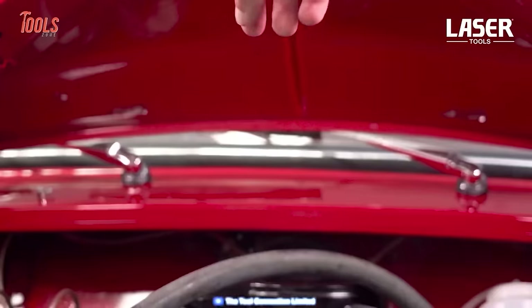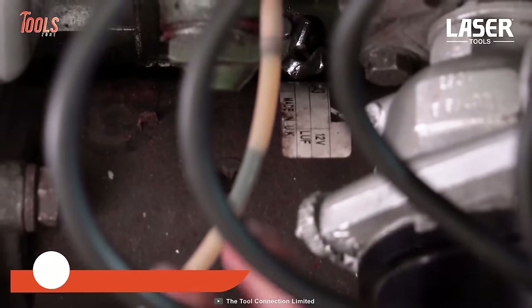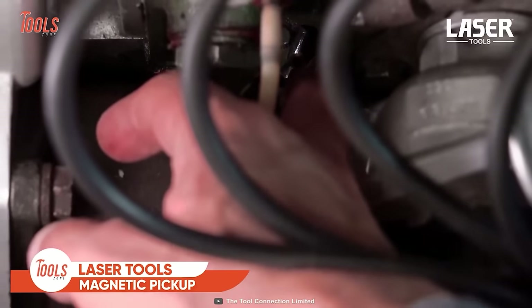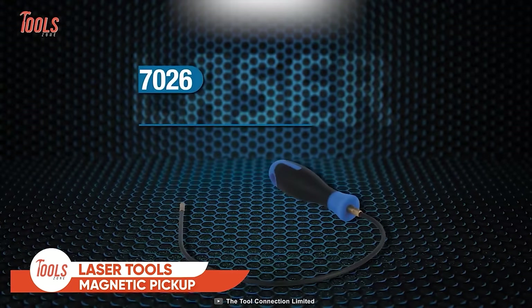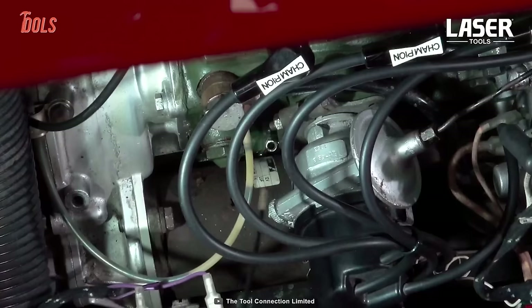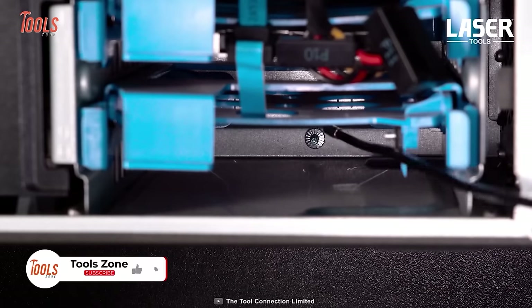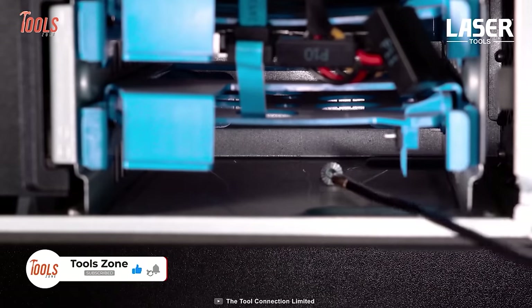Drop a screw in a tight place and your hands are not reaching there — now who's gonna pick it up? Make way for the Laser Tool 7026, a magnetic pickup tool that offers enough flexibility and has a super slim profile that removes broken debris from glow plug apertures and other restricted areas. It features a bendable shaft that holds the shape and a 4mm magnetic hand.